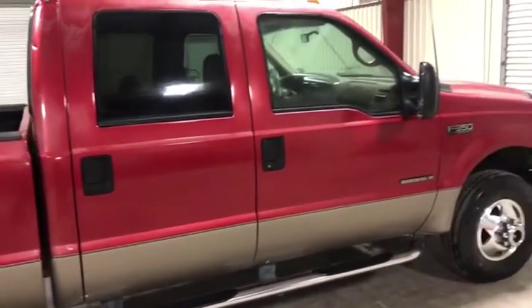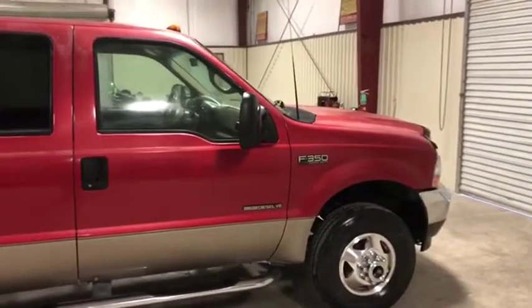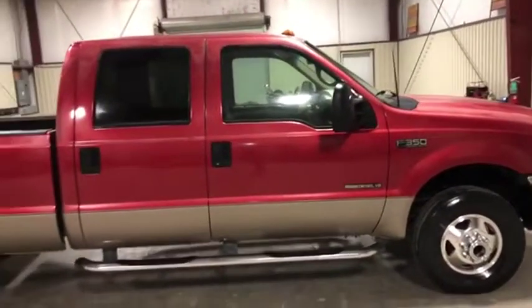The body is in great shape. A couple small things are there but nothing major, no major damage. The worst part about this truck is the color coat is peeling a little bit, but that is pretty typical in these older trucks.